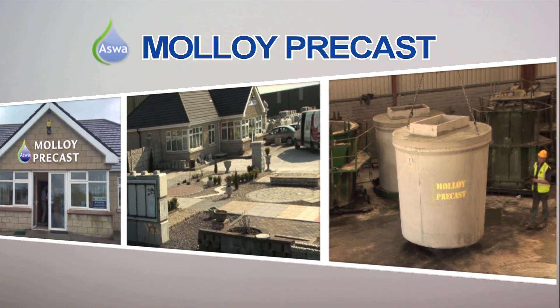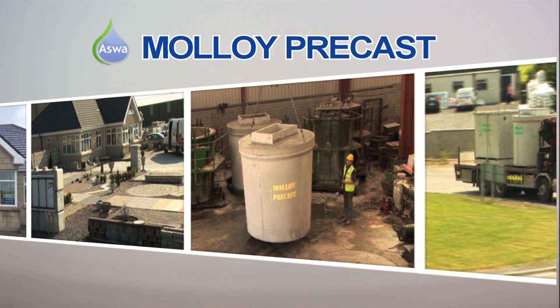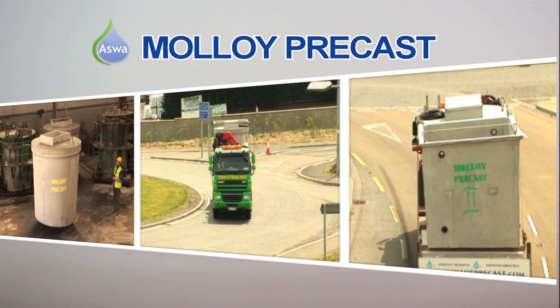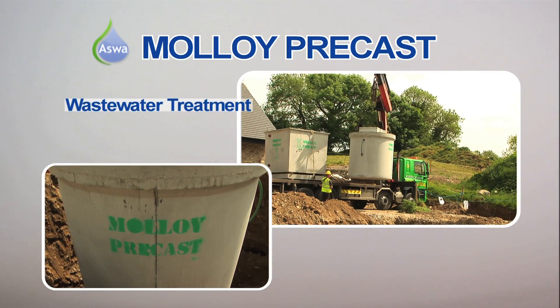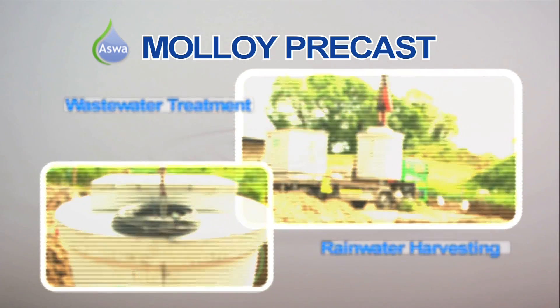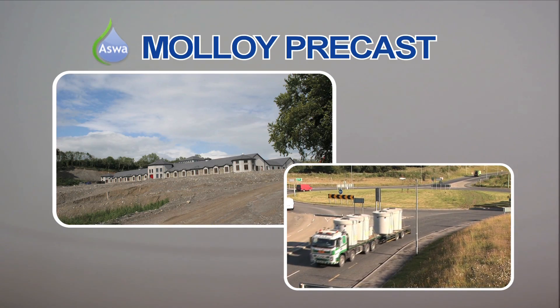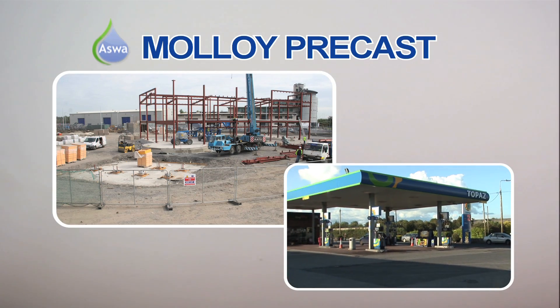For over 30 years, Molloy Precast has been manufacturing and supplying Ireland with the very best in quality concrete tanks for use in wastewater treatment and rainwater harvesting. Over the years, Molloy Precast has become nationally recognised as a leading supplier to the industrial and commercial sectors.